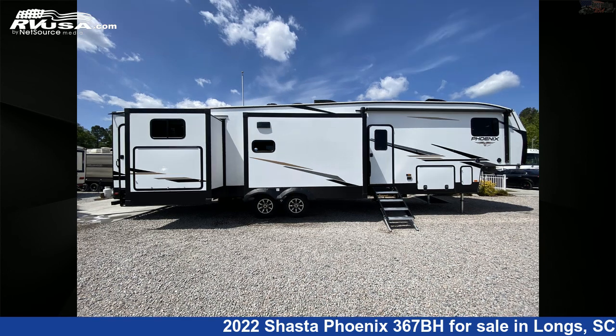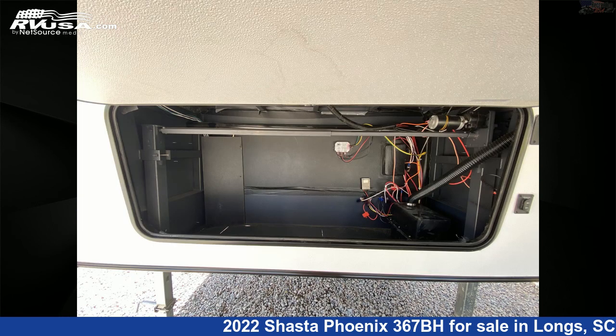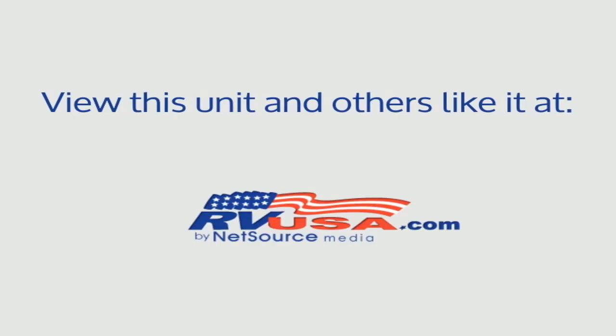The unloaded weight of this 2022 Shasta Phoenix 367BH is 12,708 pounds. For more information and pricing on this unit, and to see all units available for sale by Recreation USA, visit rvusa.com.